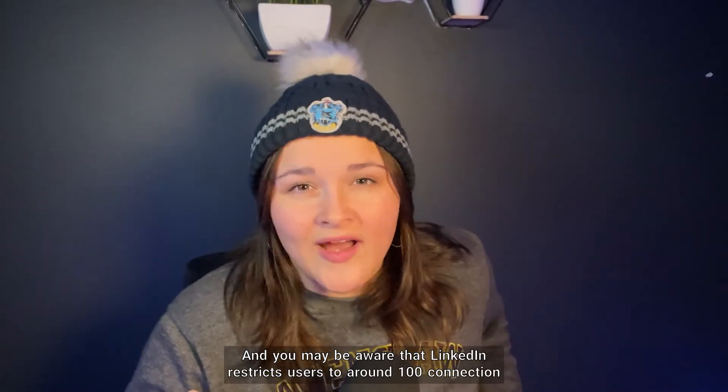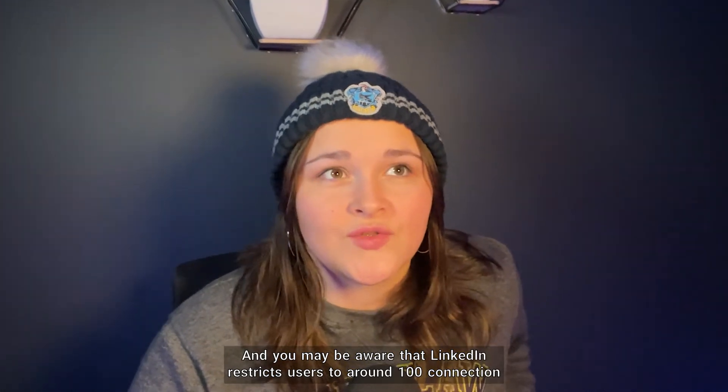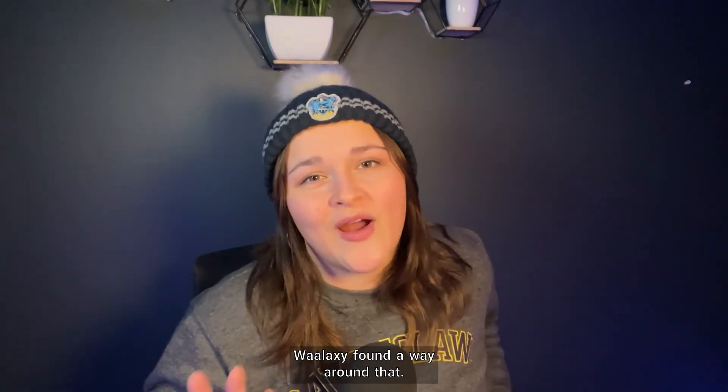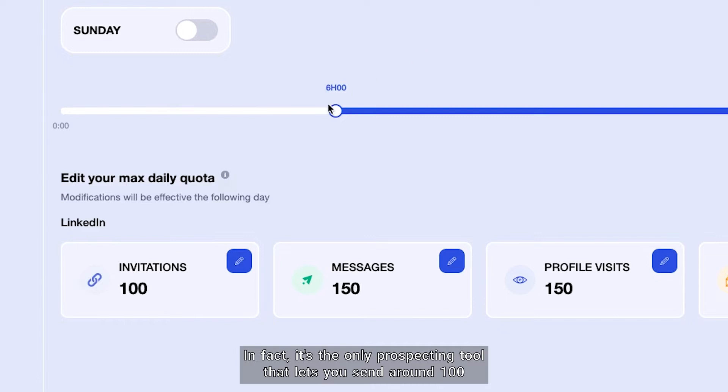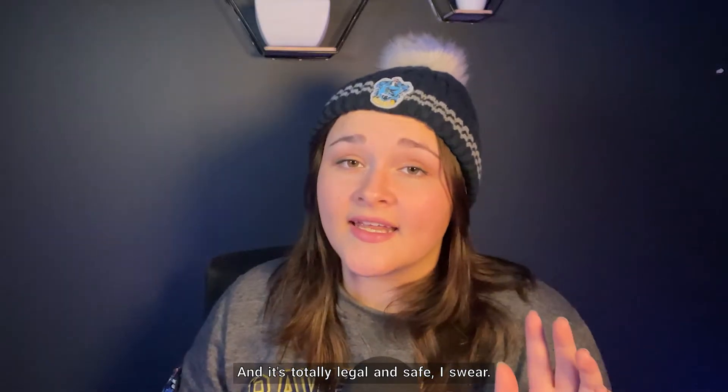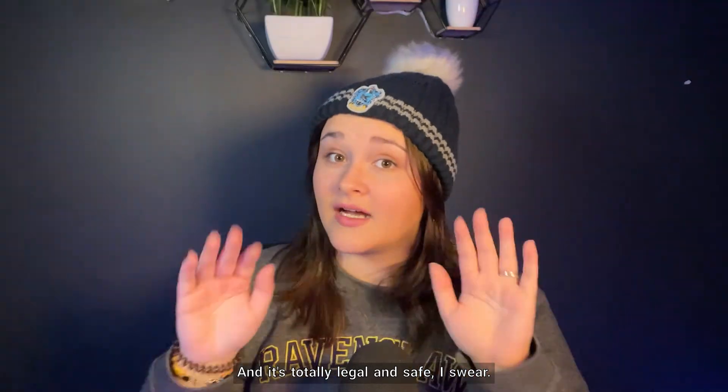You may be aware that LinkedIn restricts users to around a hundred connection requests a week, but Wallaxi found a way around that. In fact, it's the only prospecting tool that lets you send around a hundred connection requests a day, and it's totally legal and safe. I swear!